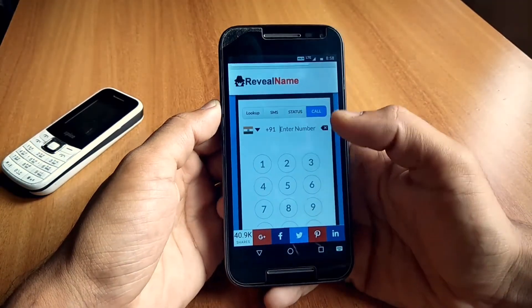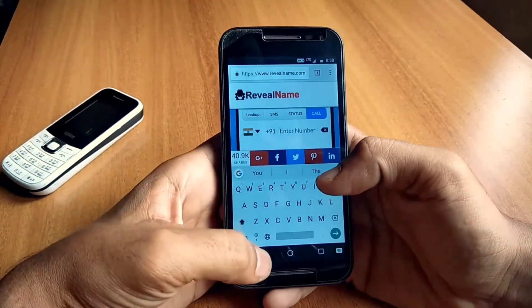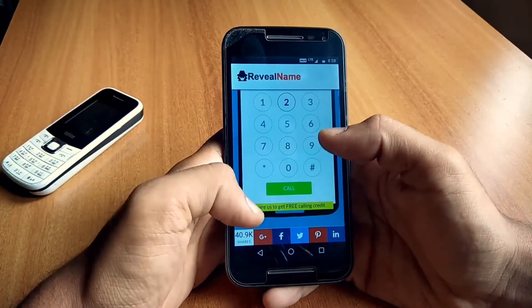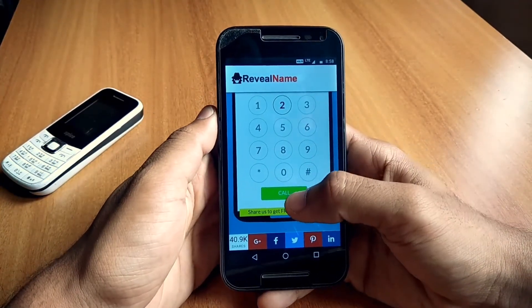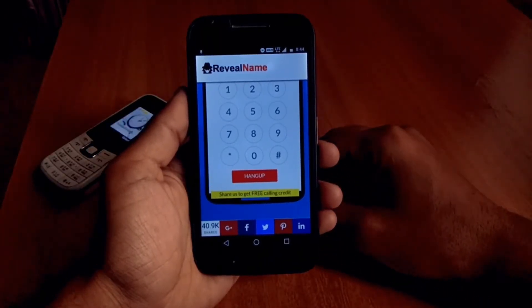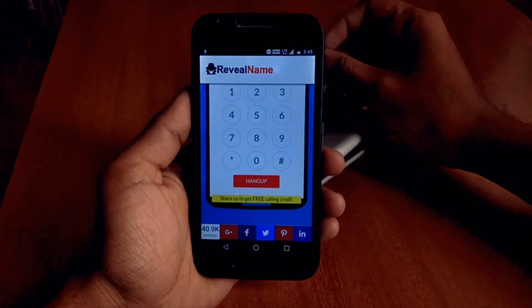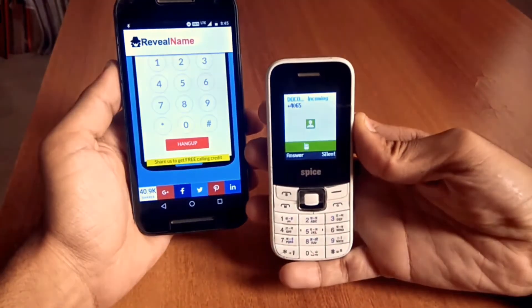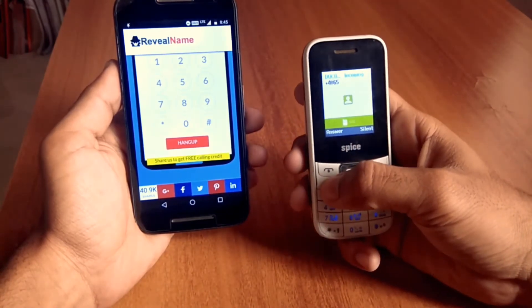After that, type the number you want to call. Once you've typed the number, press the call button. It will then show you a 'hang up' option, and as you can see my other phone is ringing — and the number displayed is a private number.